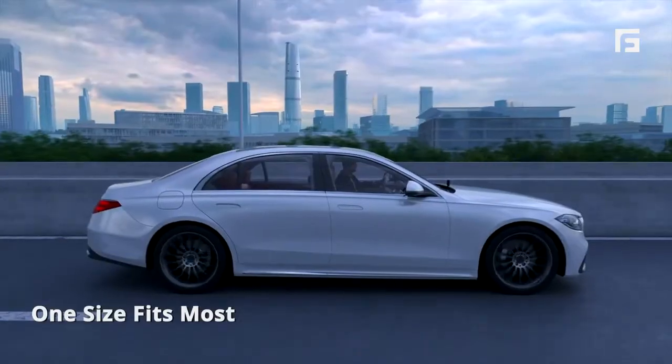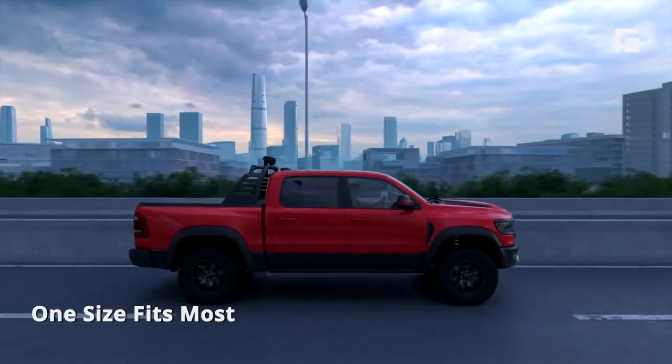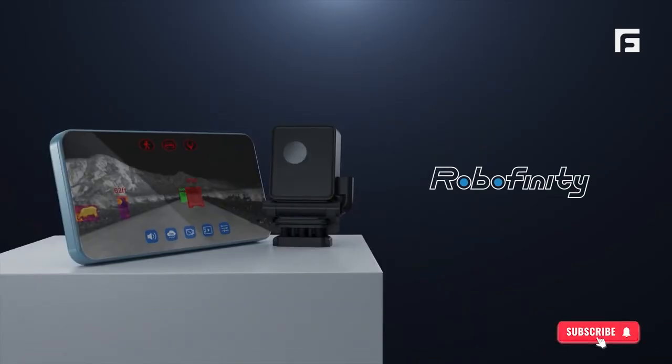Fits most models including sedans, SUVs, pickups, and MPVs. RoboFinity Insight Drive. Thank you for watching and don't forget to like, subscribe, and hit the notification bell for more exciting content.